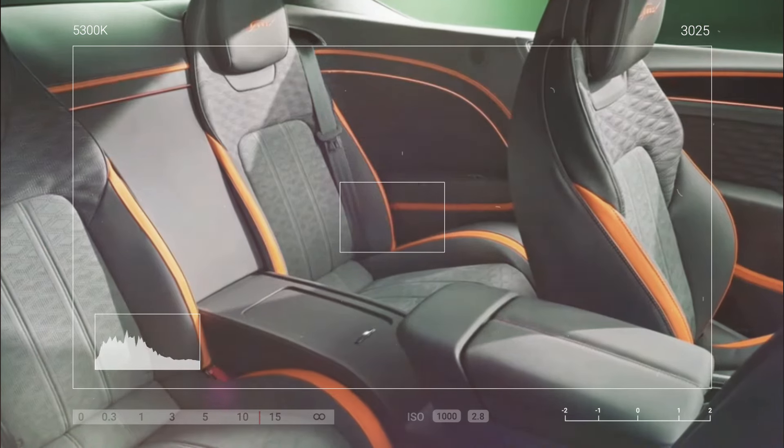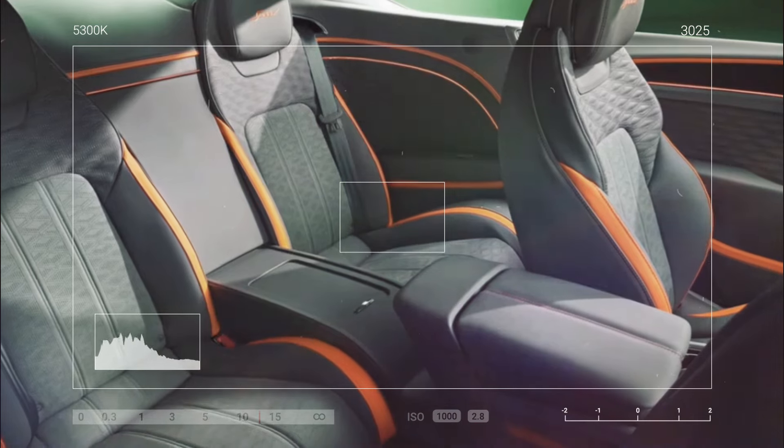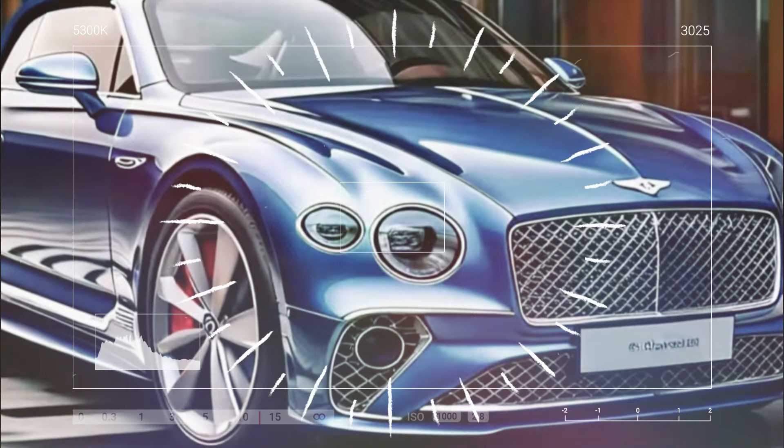At the back, there are new, more delicately detailed tail lights as well. Inside, it's most definitely a familiar Continental GT, which is to say resplendently luxurious.